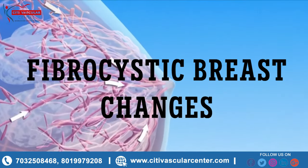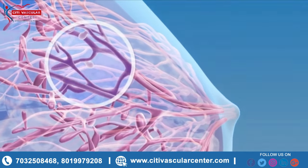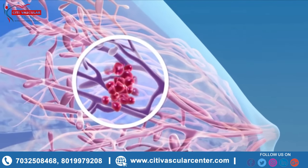Fibrocystic changes are changes in your breast tissue. Your breast tissue may have small cysts, benign lumps — not cancer — or thickened areas.